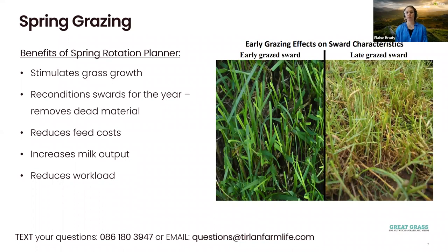The spring rotation planner also reduces your feed costs. Grass is your cheapest feed source and of very high quality, providing energy and protein. It also increases your milk output, particularly in terms of protein percentage. Many of you might notice that once cows go out to grass, your protein percentage will rise — this is because grass is of high feed value.